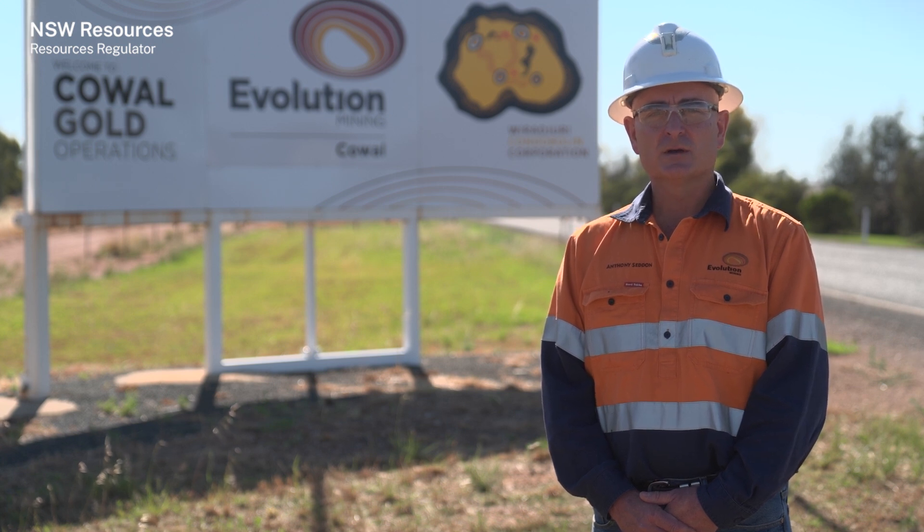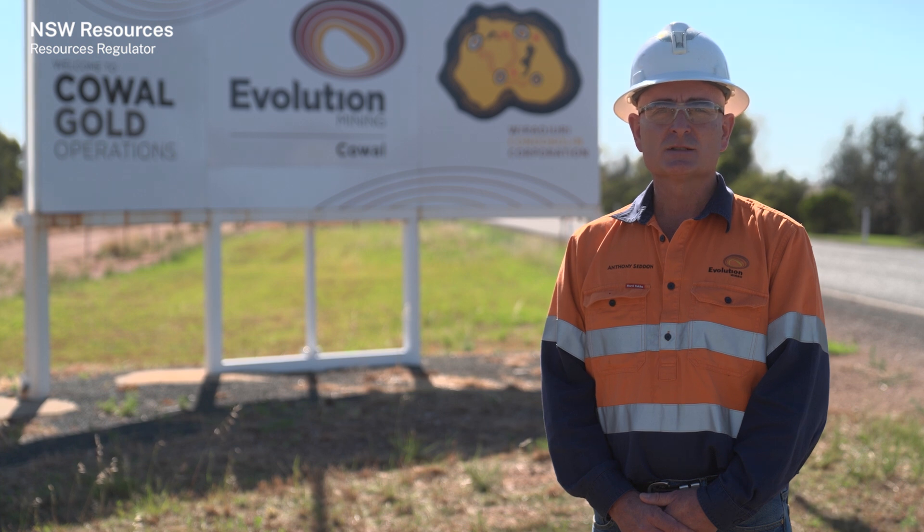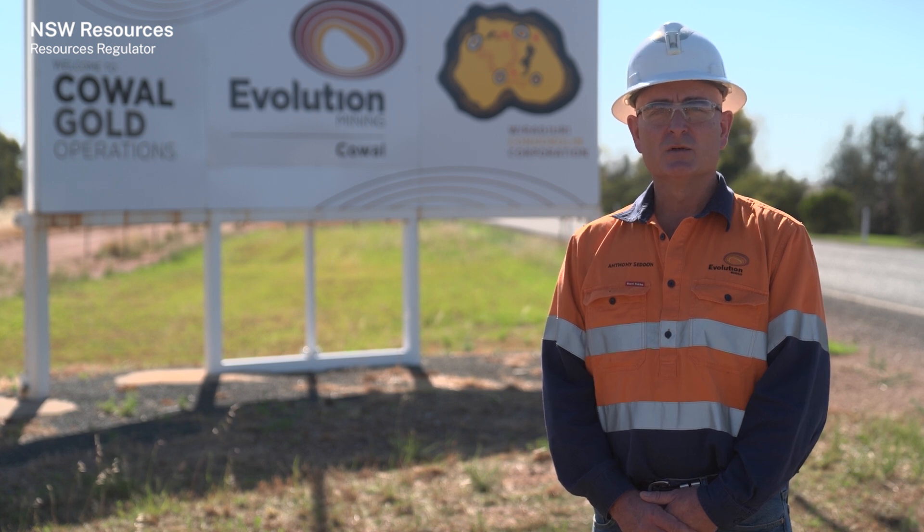We are committed to achieving production targets through safe working practices. For this to occur, we work with our workers to ensure drilling is carried out following approved procedures. We are aware of incidents where workers have been injured by rotating or moving parts from drilling machines, and we rely on everyone — especially supervisors and drill operators — to maintain approved controls to prevent entanglement.